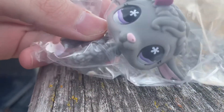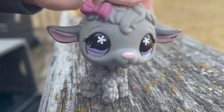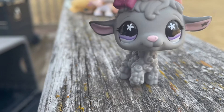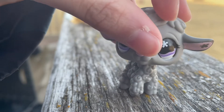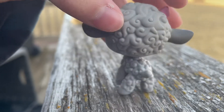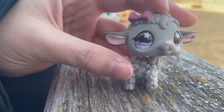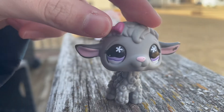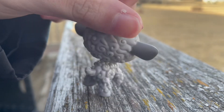Lastly is this LPS lamb, or sheep, for six dollars. This is probably one of the nicest conditioned pets I've gotten from there — there's just a little scuff on the nose and that's about it. She's also really pretty because I don't really see many LPS that have purple eyes, so that's pretty cool.